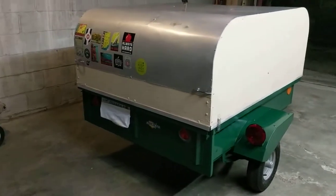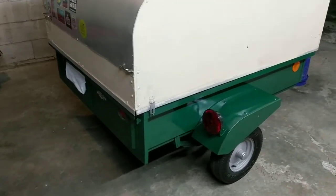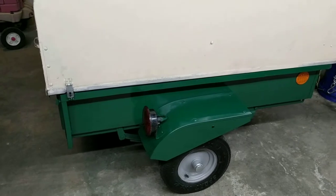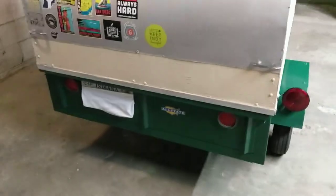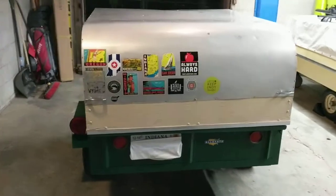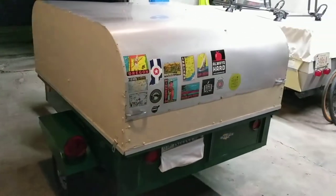Hey guys, tonight I wanted to go ahead and show you this 1973 Sears All-State trailer. From the 1950s to the 1970s, Sears, sometimes under the name All-State, built an all-steel trailer that could easily be towed behind cars that traditionally wouldn't be able to tow a whole lot.